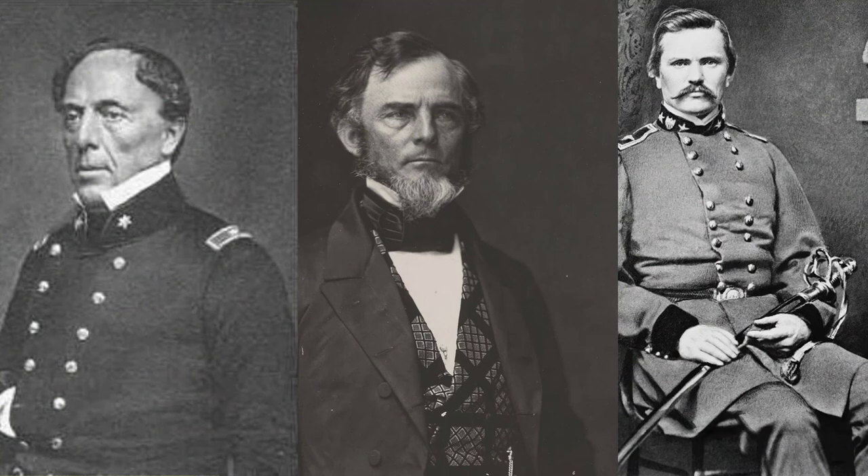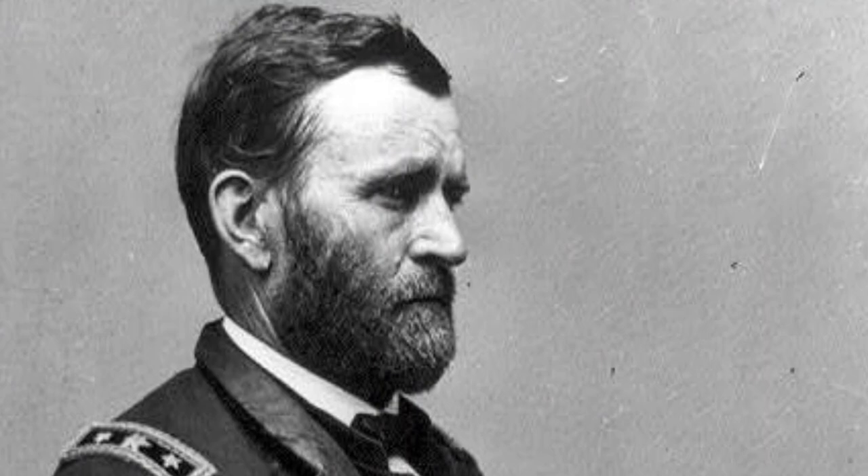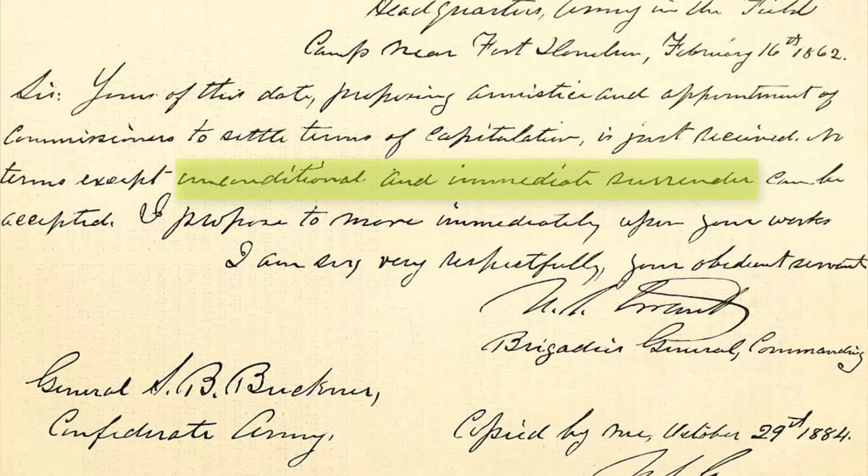That evening, the Confederate commanders Floyd, Pillow, and Buckner met and decided the only thing to do was to surrender the fort. Generals Floyd and Pillow both boarded steamboats and made their escape, leaving Simon Buckner to surrender to his friend Grant. Buckner sent a message asking what terms Grant would offer, and Grant responded: "No terms except unconditional and immediate surrender can be accepted." This earned U.S. Grant the nickname Unconditional Surrender Grant.